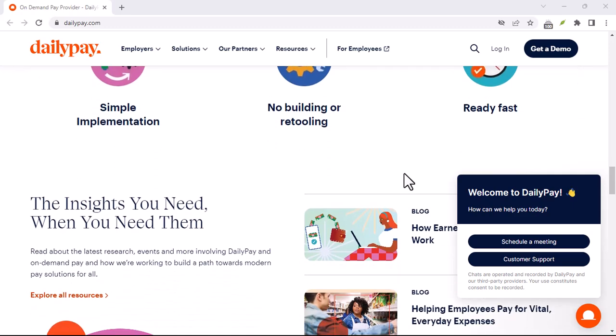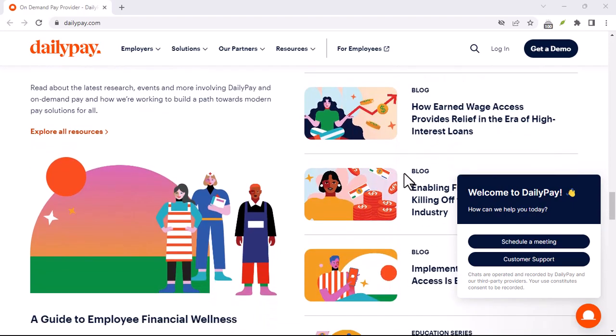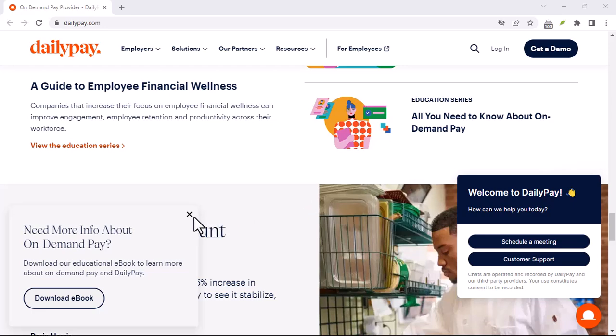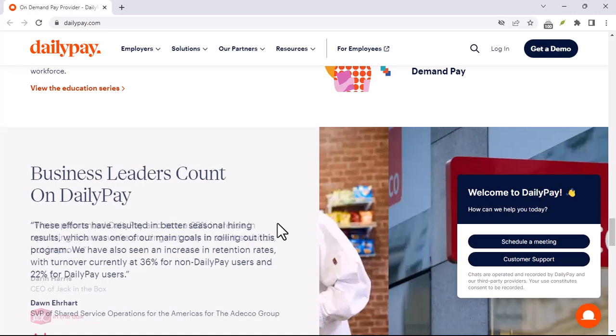Here's where things get exciting. As you work your shifts, your DailyPay account will update with the amount of money you've earned. This amount reflects your pay after standard deductions but before taxes. DailyPay then allows you to transfer a portion of those earned wages to your chosen account.